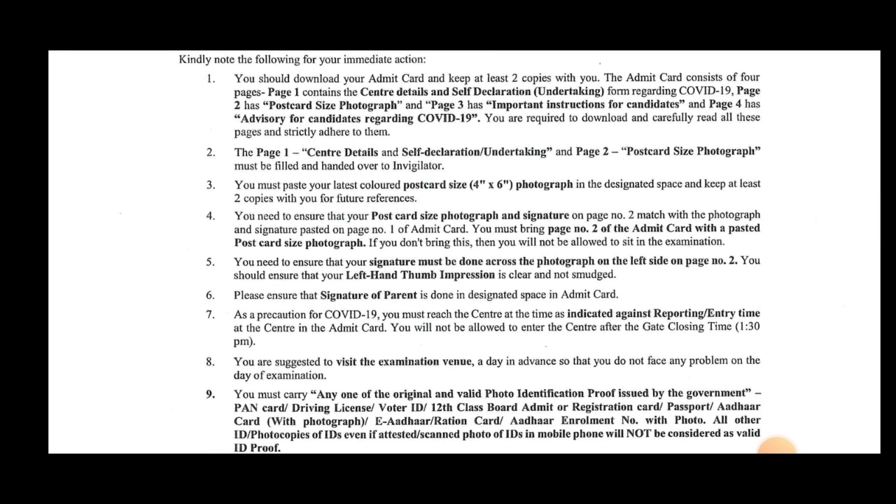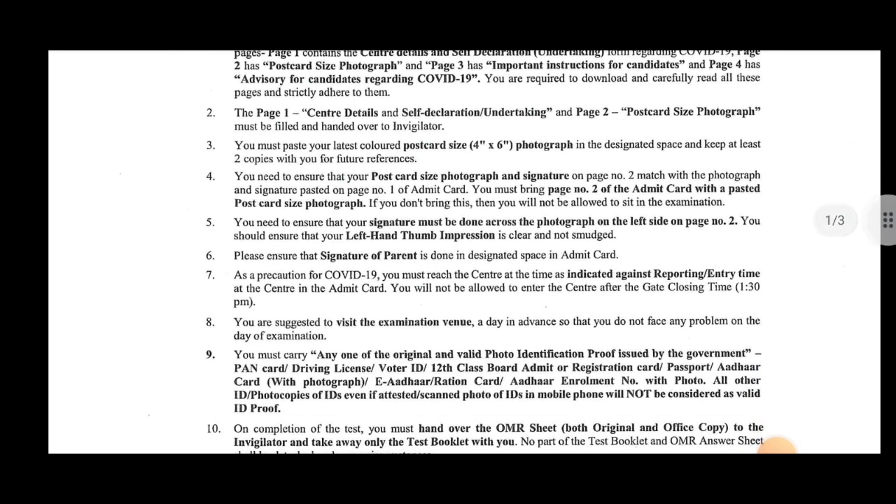Check the signature from a good end. Signature of parents is required. Ensure your signature is on the left side. On page 2, you should ensure that your left hand thumb impression is clear.